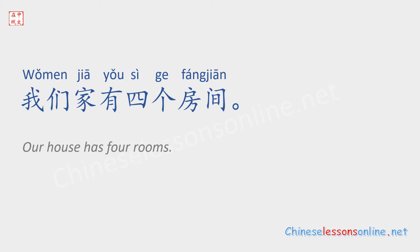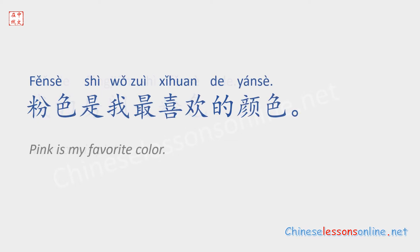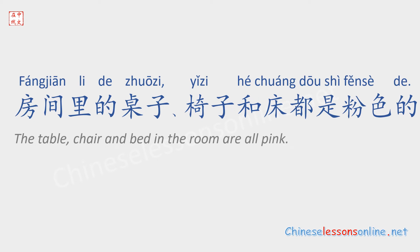我们家有四个房间。我的房间是粉色的。粉色是我最喜欢的颜色。房间里的桌子、椅子和床都是粉色的。